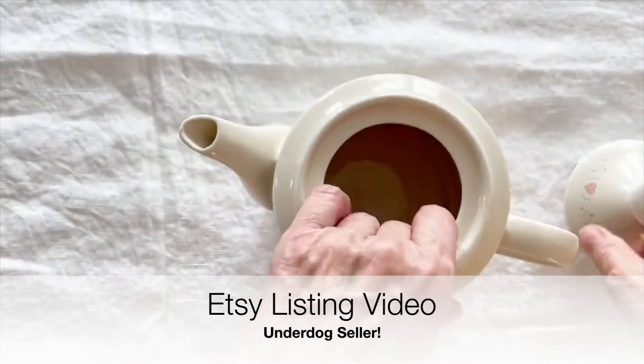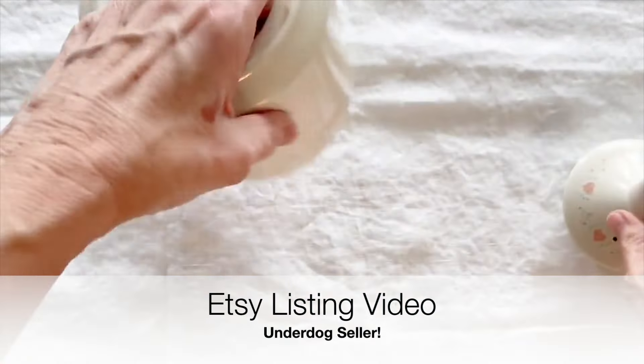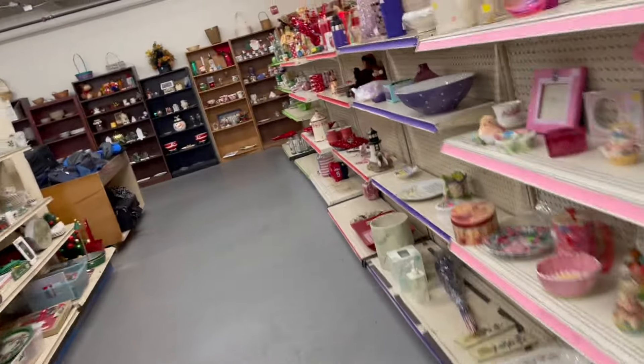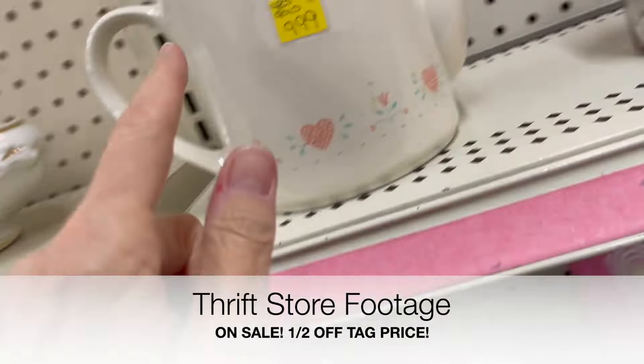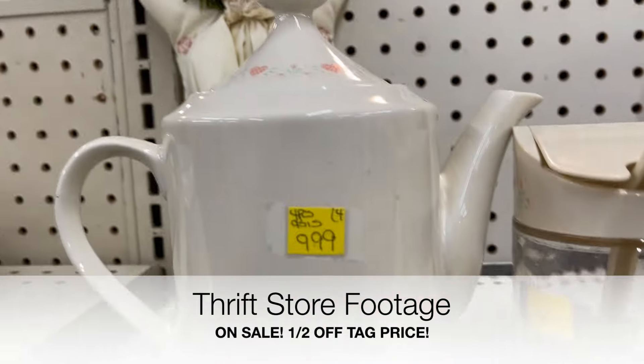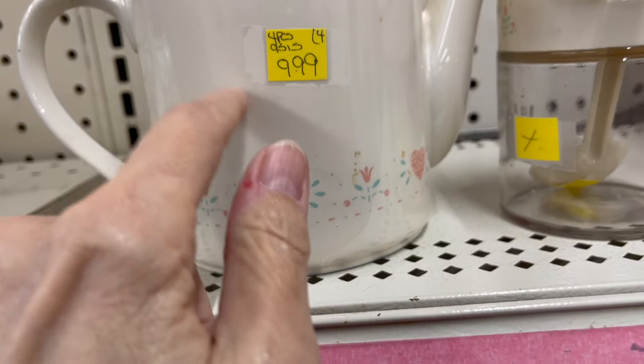Surprise, surprise! This is my surprise underdog seller for the month. I found this for half price at a thrift store — two thrift stores actually — and they were totally overlooked. Do you know what it is? Can you guess?